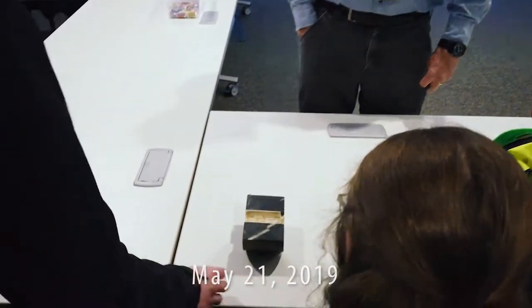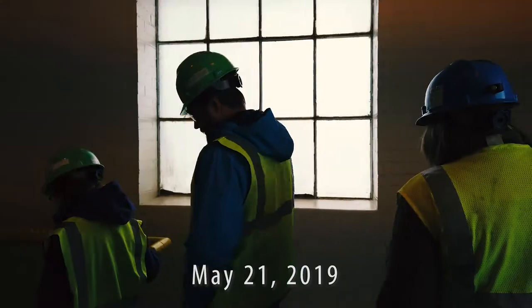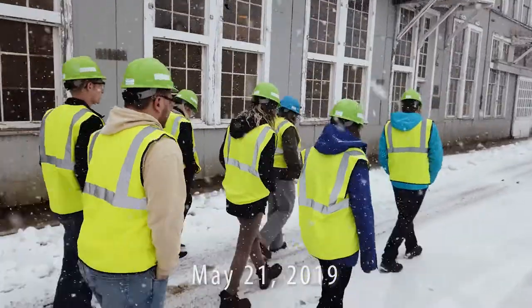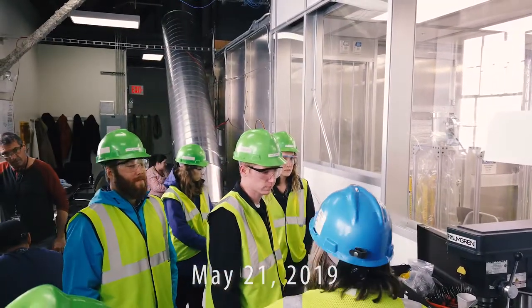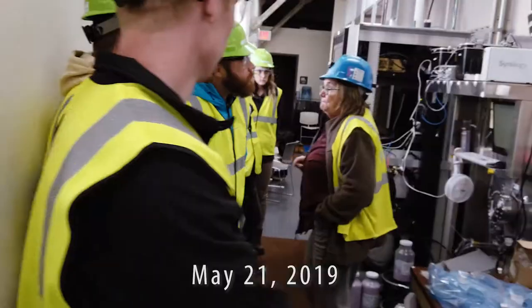These students represent a cross-section of the professions that converge at Sanford Lab each day, from the engineers tasked with designing sound subterranean workspaces and the scientists who lay intricate snares for elusive particles, to the creative minds that convey the unfolding story of underground science at Sanford Lab.